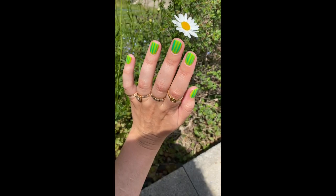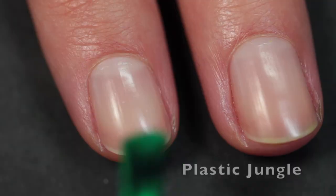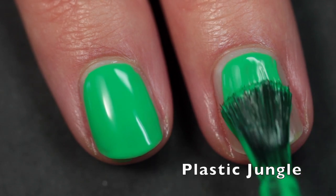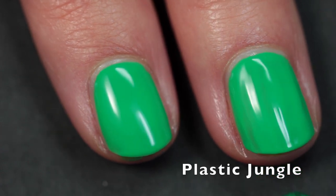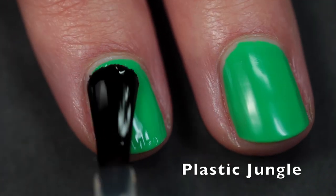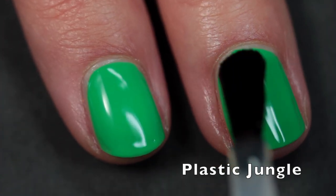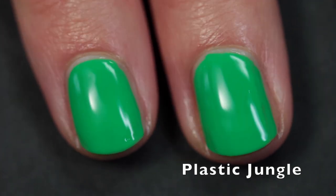Here's some nail art I did with Neon Paradise as my base, with Plastic Jungle striped over top. Plastic Jungle is super hard to capture accurately on screen — it's not as light as it appears; it's just a bit darker in real life. It's not a true neon green in the classic sense; it's more like a neon emerald green. It's just so beautiful — I actually only did one coat, and as you can see it looks great even in one coat.